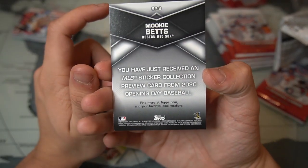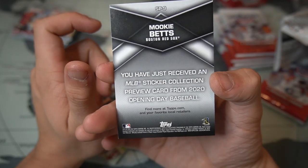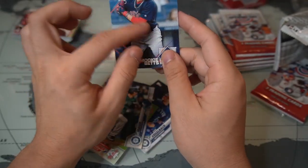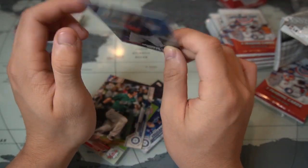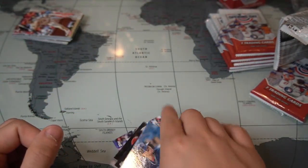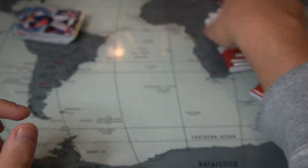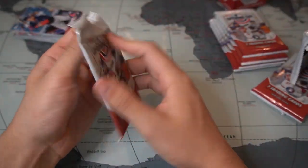This is an MLB sticker collection preview card from the 2020 Opening Day set — there's a sticker of Mookie Betts on it. I don't think you can peel it off, it's just a card, but it's very cool. We haven't got what we're looking for yet, and we have a couple more packs left.